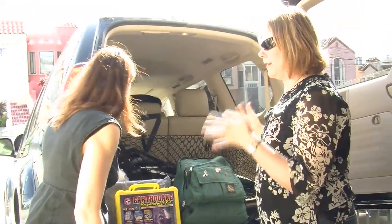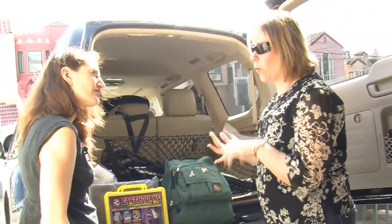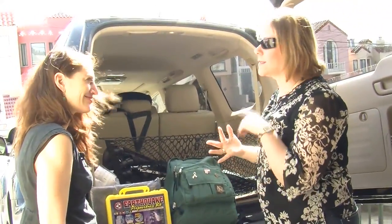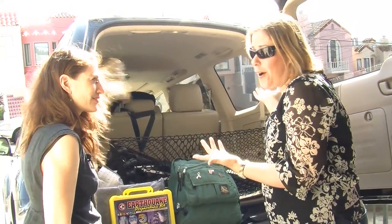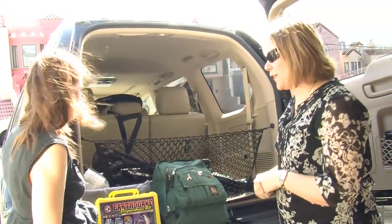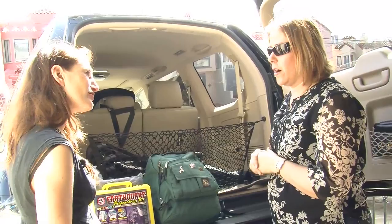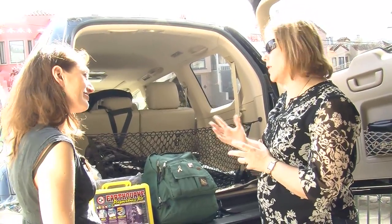In the backseat of my car I have a little basket that's things for my daughter, so it's always full with her toys, some blankets — that's just on a constant basis because she's in the car all the time. But that's useful for an emergency too. So it's all things she'd be familiar with if we had to be in the car for a longer period of time for whatever reason.